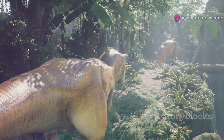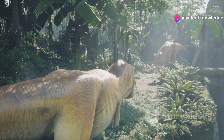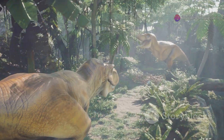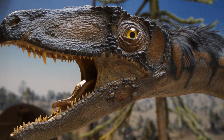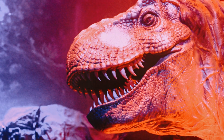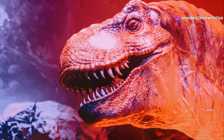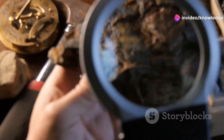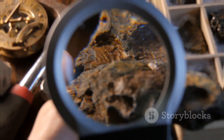Fossils of other small dinosaurs such as Microraptor, Compsognathus, and Parvicursor reveal a world teeming with diminutive creatures — some no larger than chickens — scurrying through the undergrowth, hunting insects, and scavenging for scraps, playing a vital role in the delicate balance of their ecosystems. The discovery of Oculodentavis adds another fascinating piece to this puzzle, serving as a reminder that the fossil record is full of surprises and that our understanding of the prehistoric world is constantly evolving.